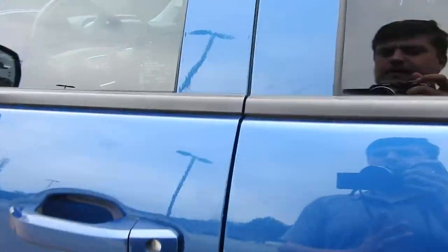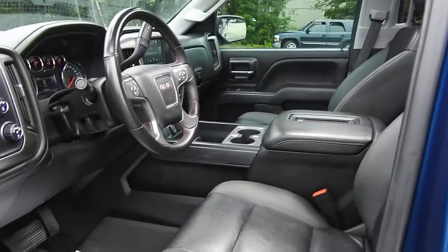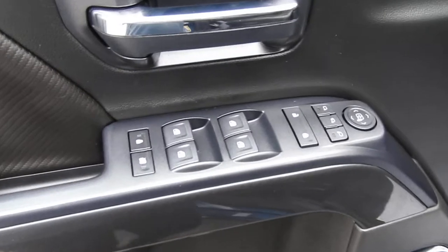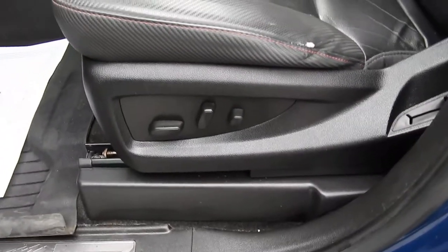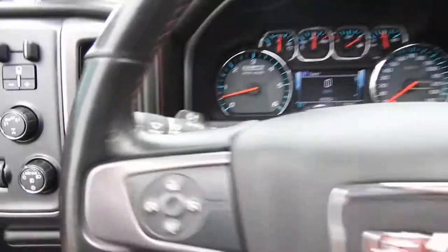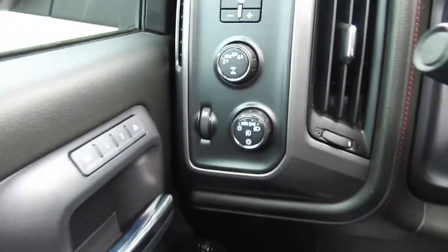Let's go ahead and take a look at the interior here, so you can see you have your black leather interior. Driver door panel, got your power windows, mirrors and lock sets, have your memory settings, got your power driver seat, controls for that are there. Go ahead and step on inside here — to the left of the wheel you have your trailer brake controller, four wheel drive and lighting controls.